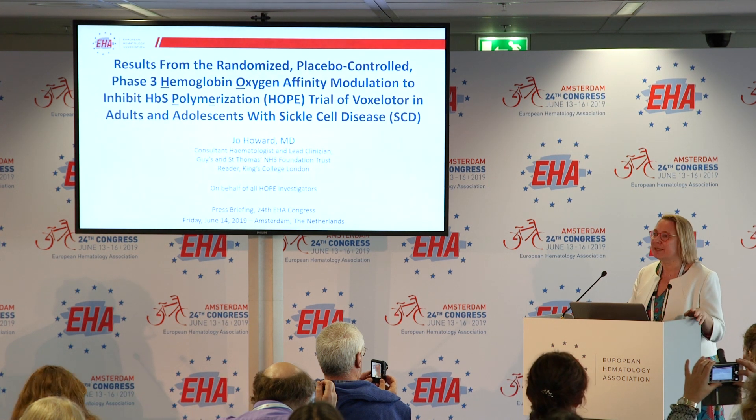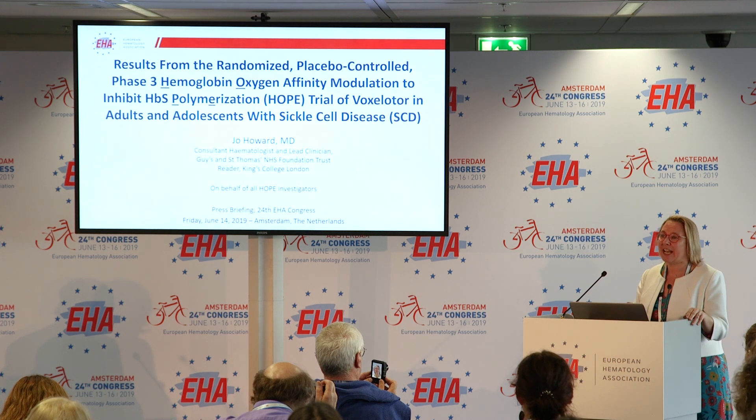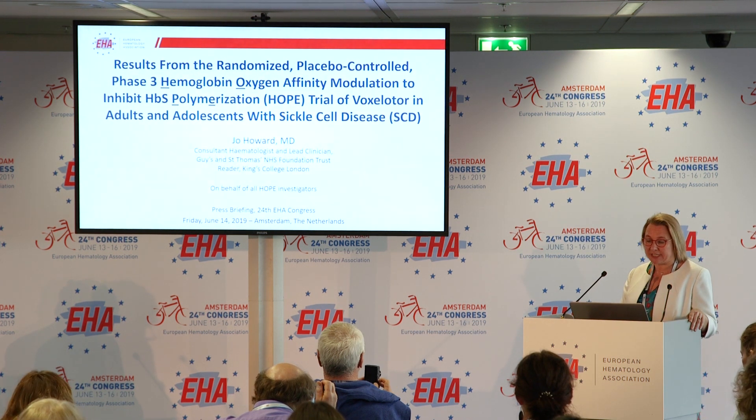I'd like to thank EHA for inviting us to present the results of the HOPE study. This is a phase 3 study looking at voxelotor in adults and adolescents with sickle cell disease.